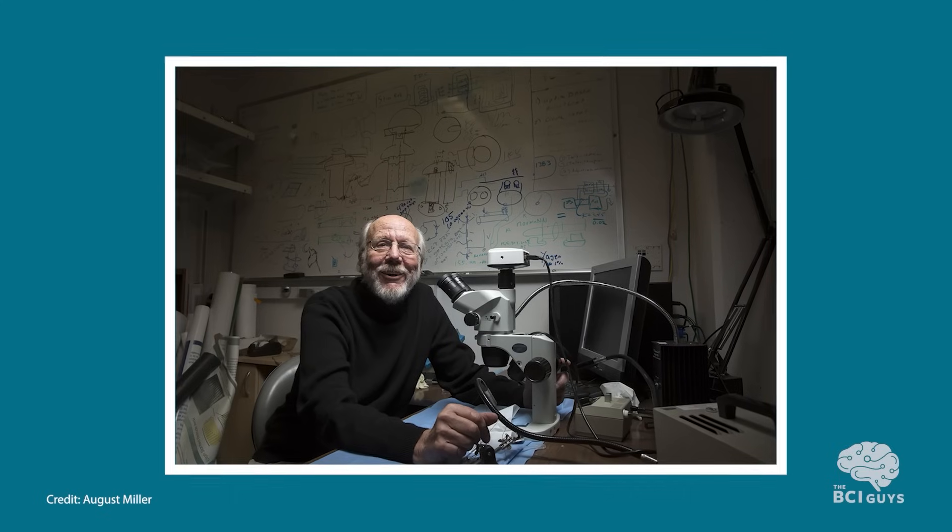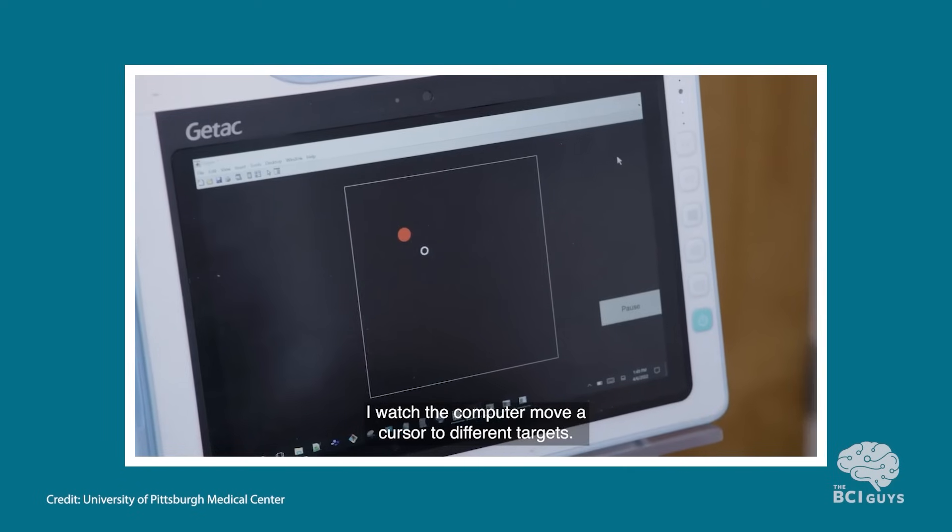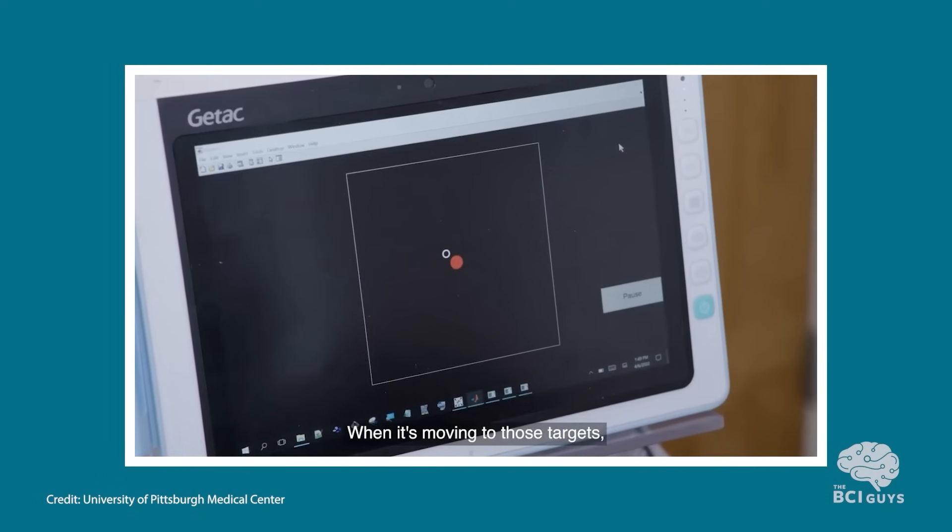It all started back in 1989, when Richard A. Norman at the University of Utah filed a patent for the Utah Array. The Utah Array was game-changing, as it allowed neuroscientists to reliably collect neural signals in three dimensions for the first time. By the late 90s, neuroscientists had realized the Utah Array's potential as a BCI device and were already using it in primates to move a cursor. This development was a watershed moment that proved that this type of device was possible.